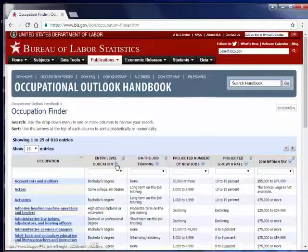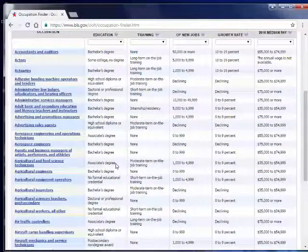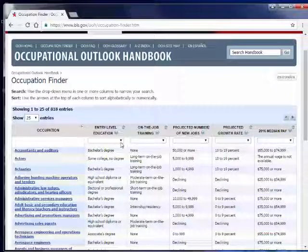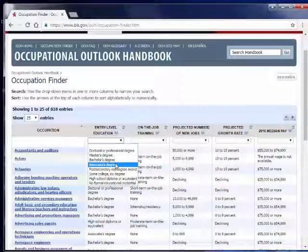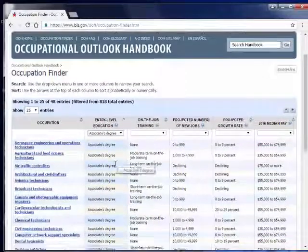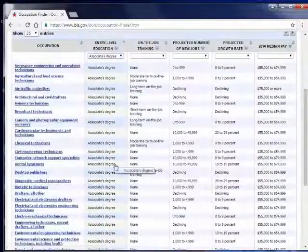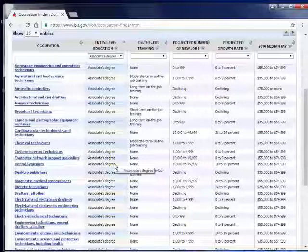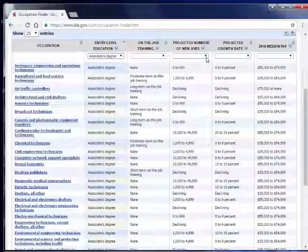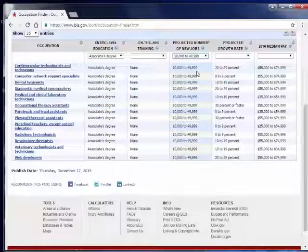Now you're taken to a long list of all the different jobs and articles in this database. What you can do is start filtering down this list using the pull-down menus at the top of each column. So let's say you're a student working on your associate's degree — let's narrow our list down to just those jobs requiring an associate's degree. That filters the job entries down to just the ones that require at least an associate's degree. You could add another filter: let's say you want to see a really growing profession. We can go to projected number of new jobs and choose 10 to 49,999. That narrows your list down even more, giving you quite a few associate's degree jobs with a good number of new jobs coming up in the next few years.